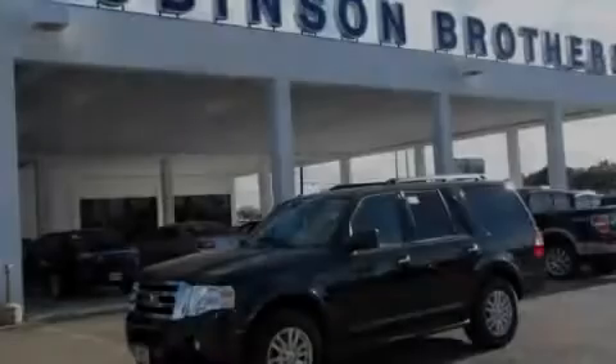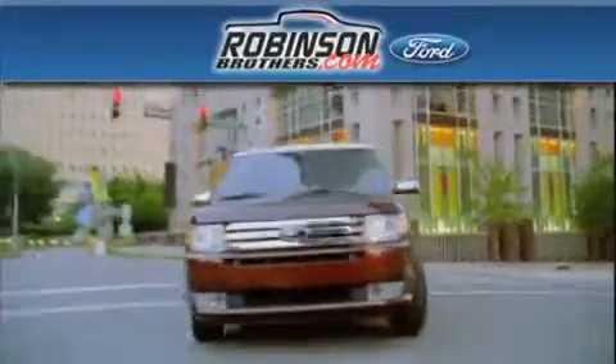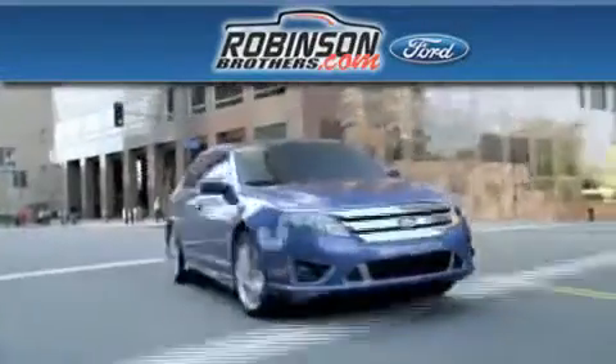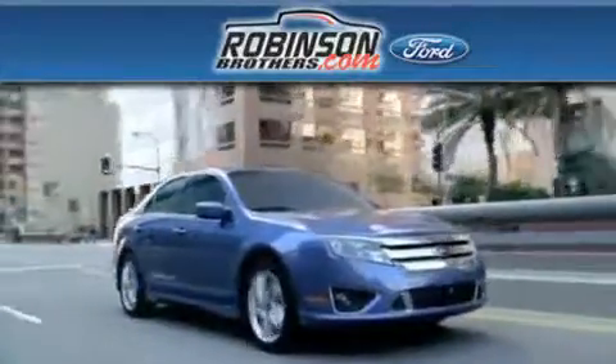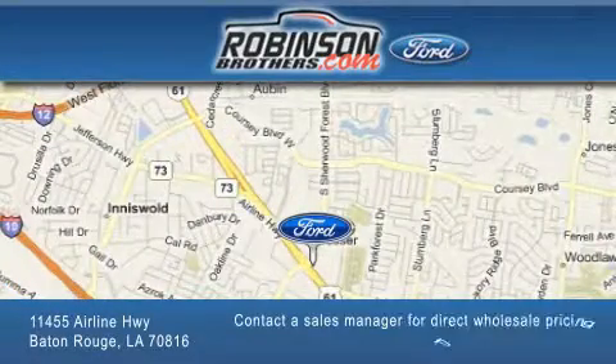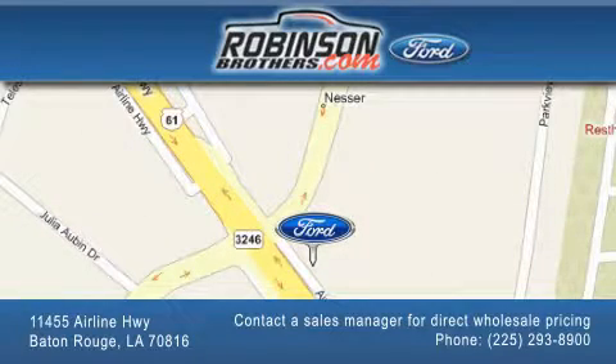Please call today to reserve this vehicle for a test drive. Thank you for shopping at Robertson Brothers Ford, located at 11455 Airline Highway in Baton Rouge. Please contact our Business Development Office at 225-293-8900 for special wholesale pricing. Give us an opportunity to earn your business.